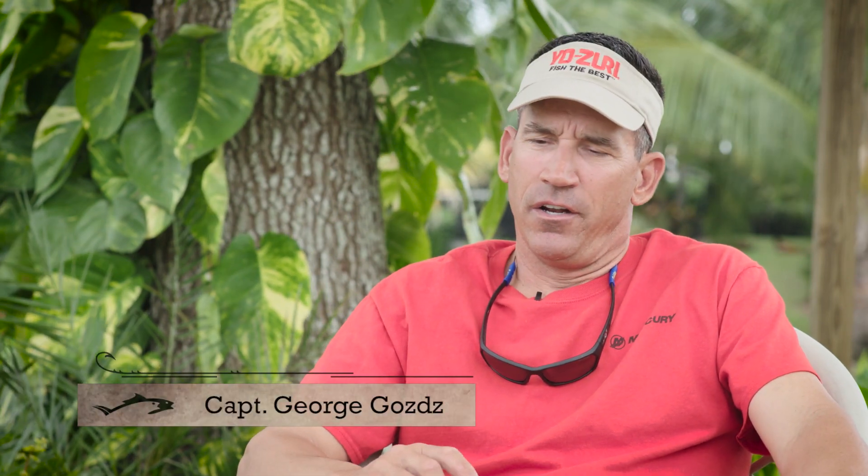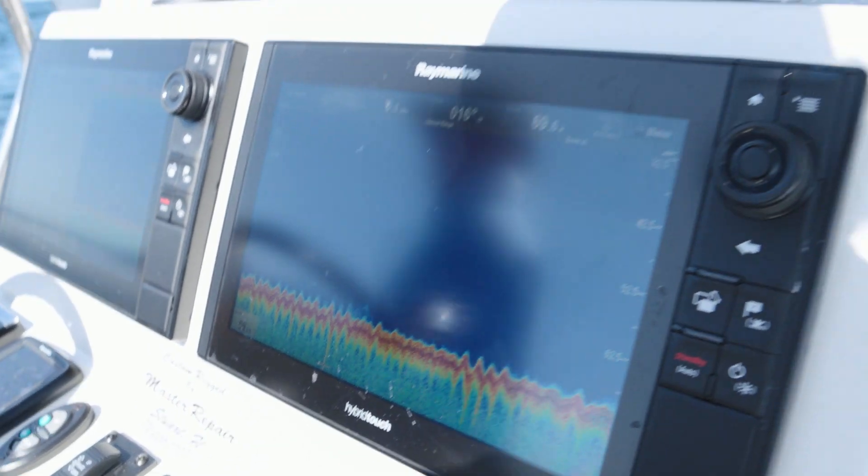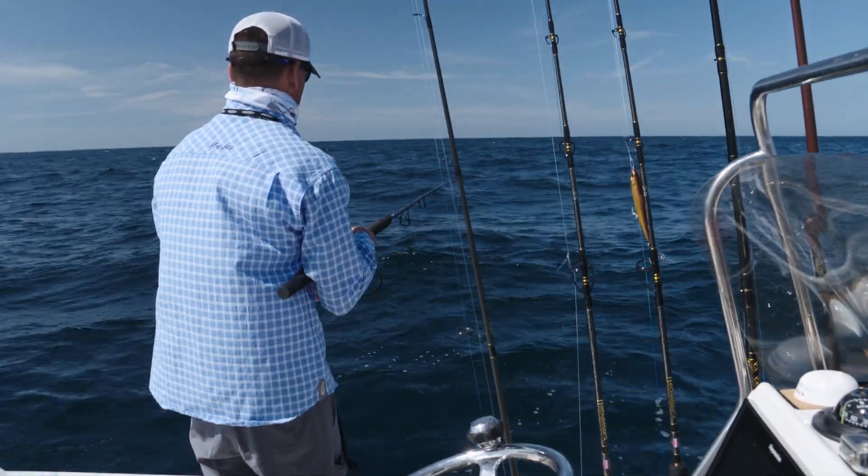We pulled out to a little deeper spot — we're in 70 feet of water now, maybe 15 feet deeper. You could tell immediately things were different. We're getting different marks on the Raymarine, seeing fish on the bottom. We dropped that bait down and immediately had a keeper.